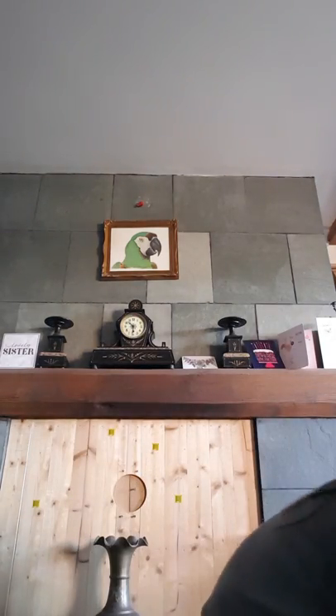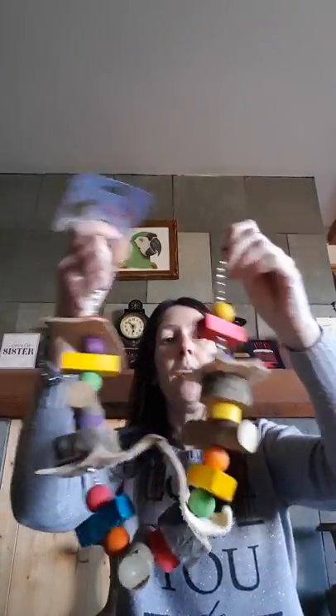The next one is a bit more unusual — this one's the Swinging Birdie Bridge at £6. It's got some nice chunky leather pieces on here, again natural wood and some coloured wood.